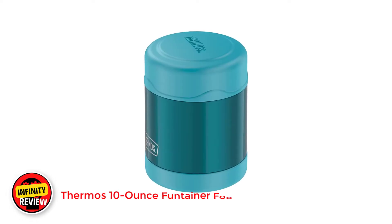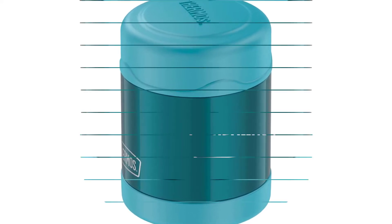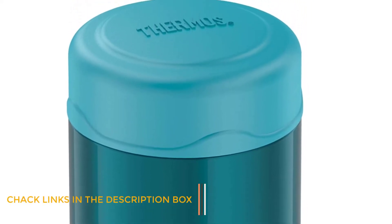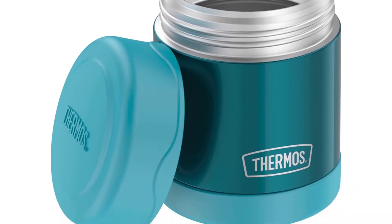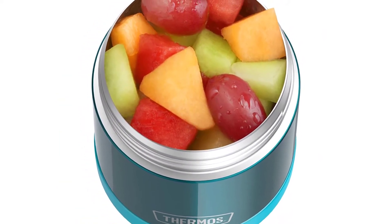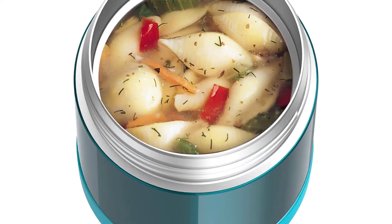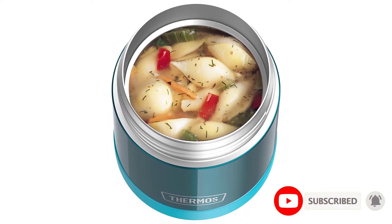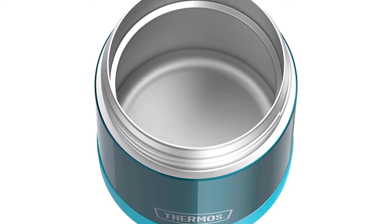Number 2: Thermos 10-Ounce Funtainer Food Jar. Kids will adore the array of colors and character themes the Funtainer comes in. More importantly, a wide brim makes eating less challenging for little ones getting the hang of using utensils, and the sweat-proof exterior won't harm their hands. It's lightweight and compact enough for little hands to open and carry in their backpacks. It's imperative to strictly follow the instructions for use, such as warming the interior with hot water for 5 to 10 minutes before adding food. Our home tester found that when you did this, it kept hot food warm for 5 hours. It also kept cold beverages cool for 7 hours, with ice cubes still visible at the end of the test. Cleaning was a little tricky; though it can be put in a dishwasher, the hot water and detergent might damage the exterior.